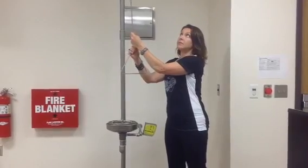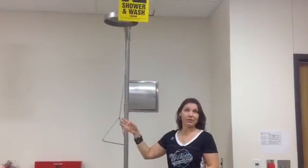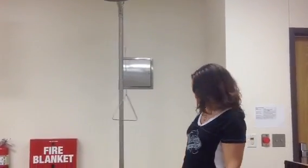This is a safety shower and it's used when you get chemicals all over your body and it has to be washed off. Then you will come and get under the safety shower to rinse your entire body.